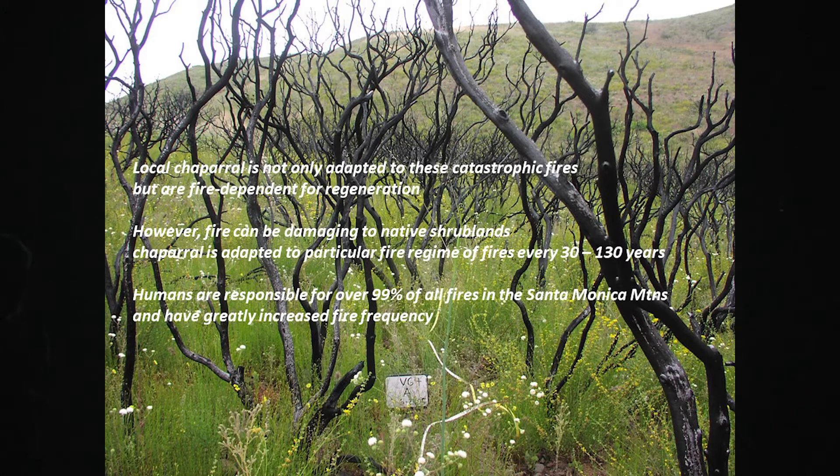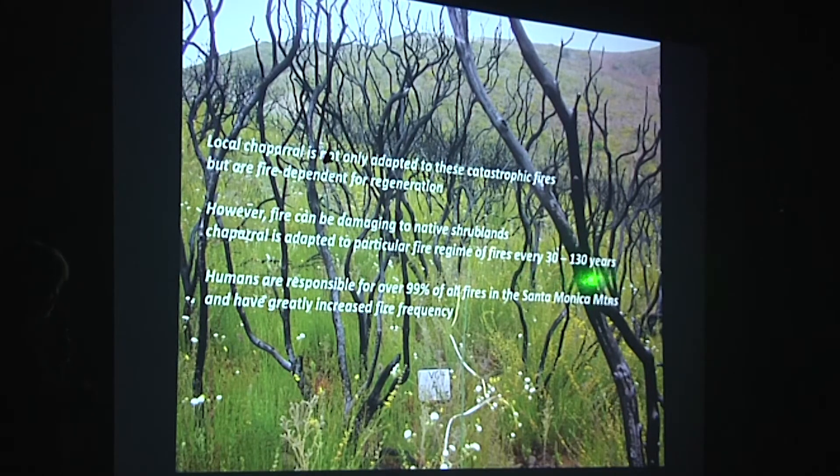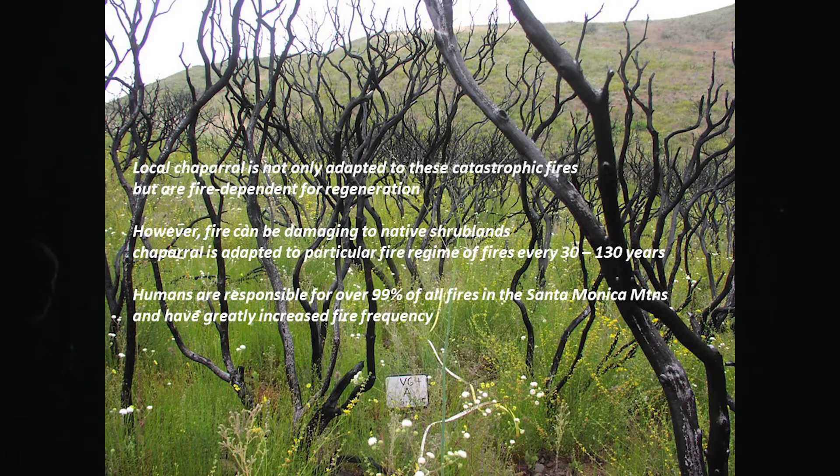To summarize what we can say about the impact of these fires on chaparral shrublands: not only is chaparral adapted to these fires, but it's actually dependent on them. We think of it as a fire-dependent vegetation because these plants have seeds that simply won't germinate until there's a fire. However, one important thing about this adaptation is it's very sensitive to the interval between fires. Historically, in the Santa Monica Mountains, fires probably burned on the order of 30 to 130 year intervals, and the chaparral is very resilient to that frequency.